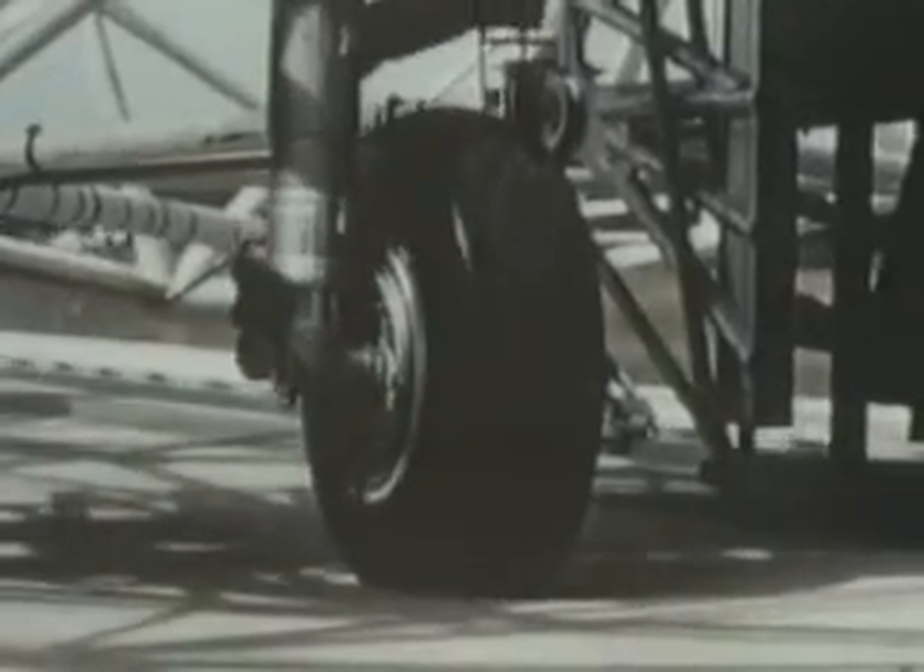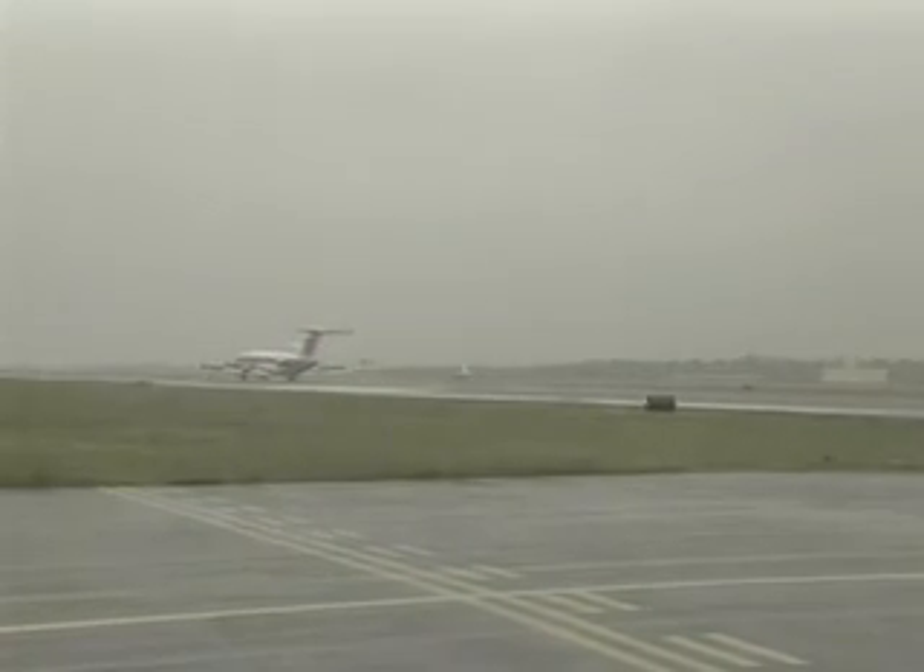NASA research has also improved tire and landing gear design for added passenger safety in all weather conditions.